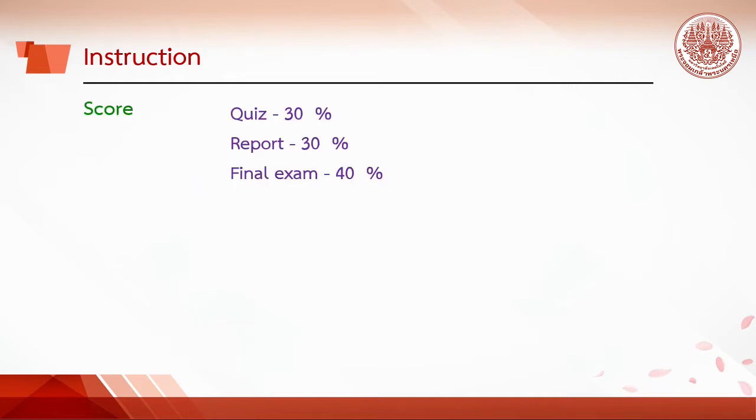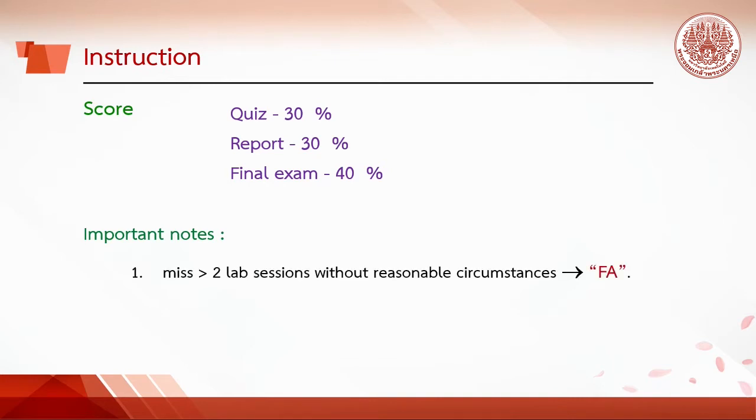Score: Quiz 30%, Report 30%, and Final Exam 40%. It is important to note that, according to university regulations, students who miss more than 2 lab sessions without a reasonable circumstance will be graded F.A., and students who miss the final examination will be graded F.E.